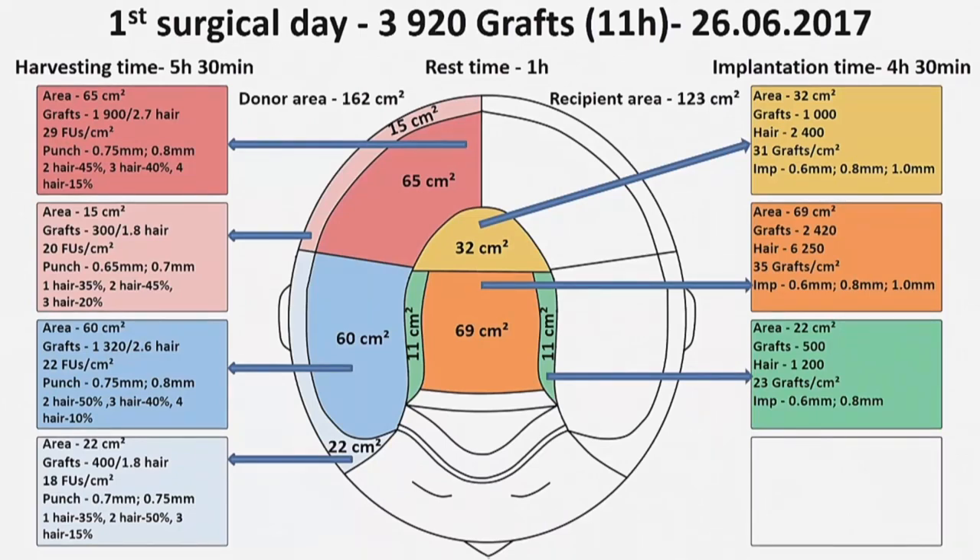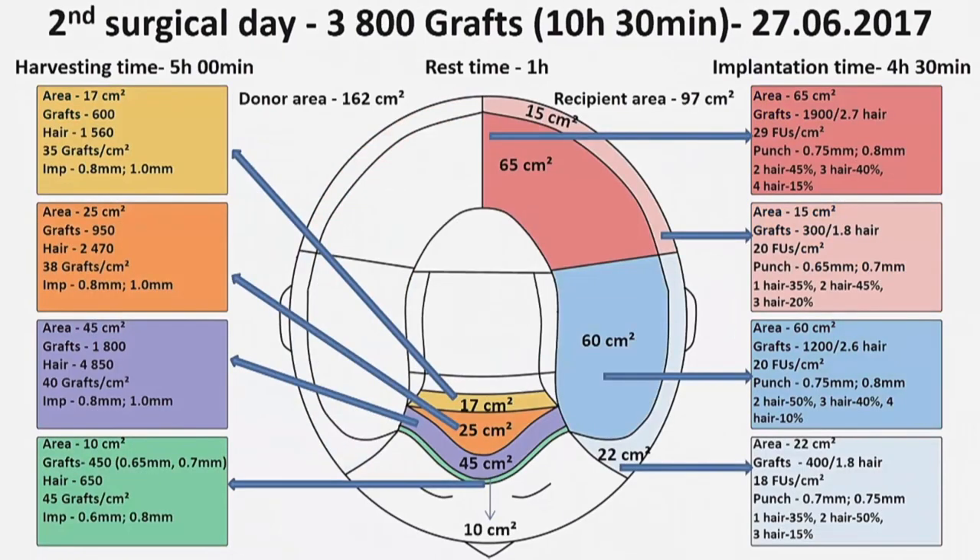On the first surgical day, in the first part of the operation I extracted 3,920 grafts from the right part of the donor area. After one hour of rest, I implanted this amount in the back part of the recipient area. Total surgical time was 11 hours. The next surgical day, I extracted 3,800 grafts from the left part of the donor area and implanted this amount in the front part of the recipient area after one hour of rest. Total surgical time was 10 hours and 30 minutes.